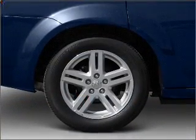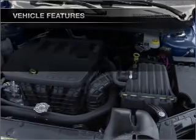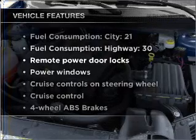Heated seats are a desirable comfort feature. Memory settings are just one of the extras. Plus, enjoy these notable features that are included in this ride.